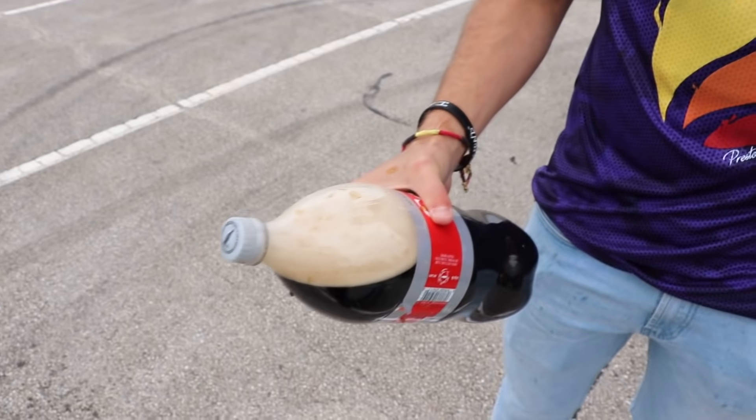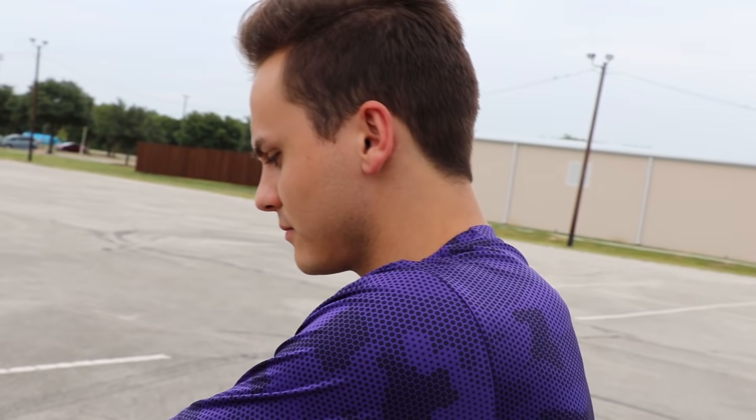I thought you just shake it up, open it, and drop the Mentos in. No Keith! We've got to do a little experimenting on a couple of them to figure out the best method, then we'll strap them to your bumper and launch this car.